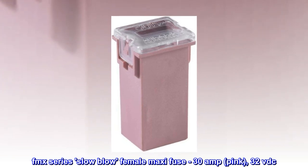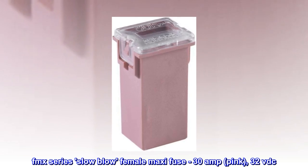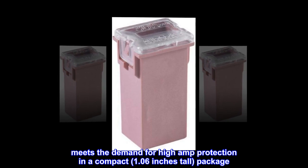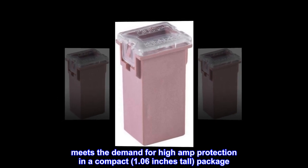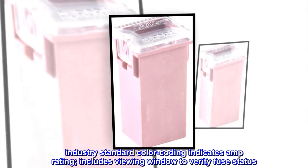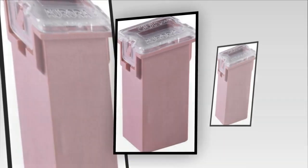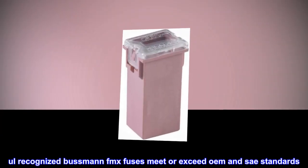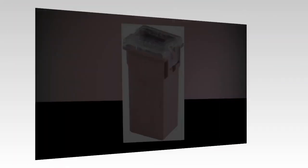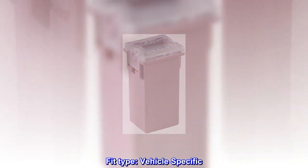FMX Series Slow Blow Female Maxi Fuse, 30 Amp, Pink, 32 VDC. Meets the demand for high amp protection in a compact, 1.06 inches tall, package. Industry standard color coding indicates amp rating; includes viewing window to verify fuse status. All recognized Bussmann FMX fuses meet or exceed OEM and SAE standards. Sold individually. Fit type: vehicle specific.